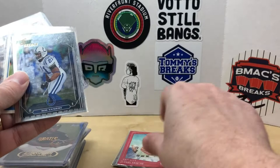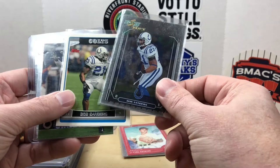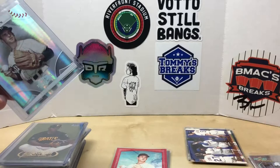I've also been starting to collect Bob Sanders — he was probably my all-time favorite Colt, a monster on defense. I picked up a couple of his cards that I didn't have. Next we have a 2008 Donruss Threads Carl Erskine that is numbered out of 100.